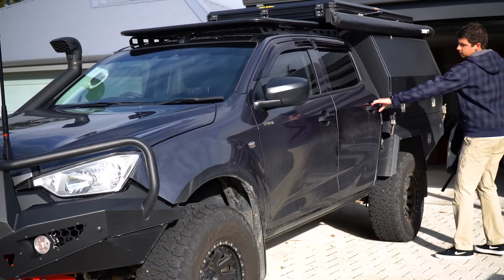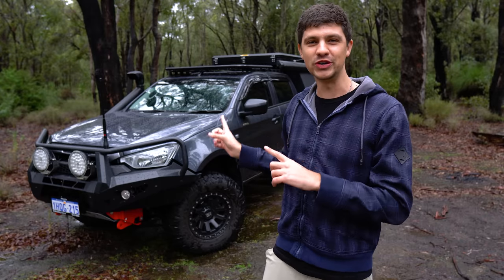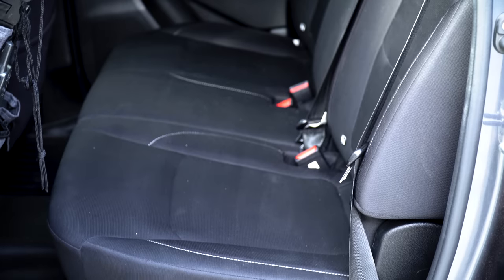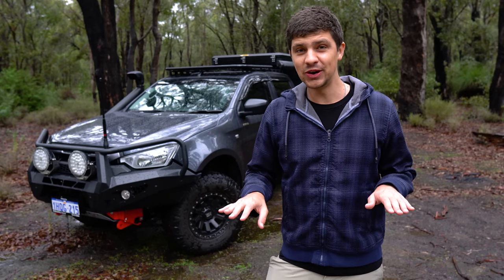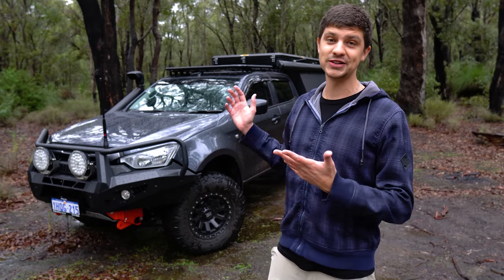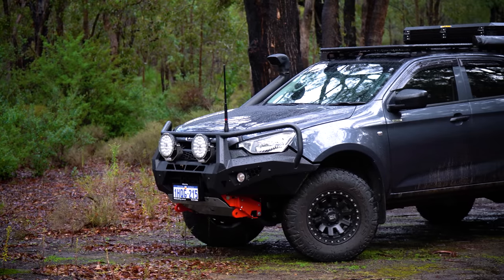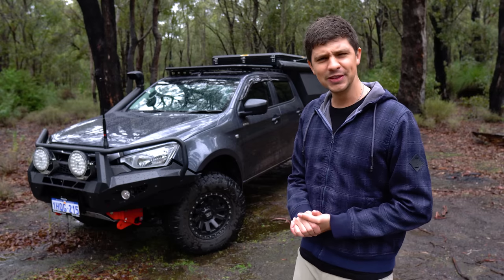This is a 2022 Isuzu D-MAX, dual cab version, so we've got the four doors. I do like space cabs, but Isuzu did away with the rear seats in their space cabs from this model, and I just like having those back seats as an option should I need them. This is the SX model — the lowest you can go — but for the money it ticked all the boxes for me, which is why I went with it. The color is obsidian gray, quite a nice color. I had a white car before, so it's nice to go something a little different.